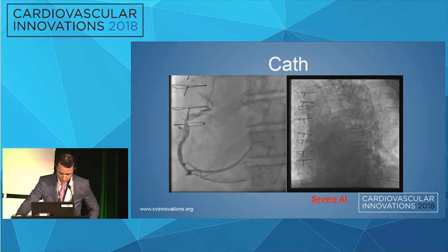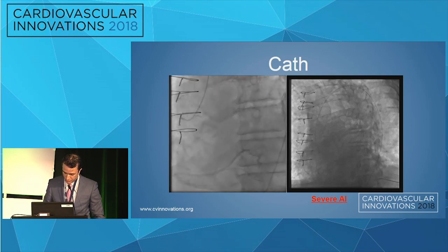As you can see on the aortogram, we're going to see severe aortic insufficiency going on there.